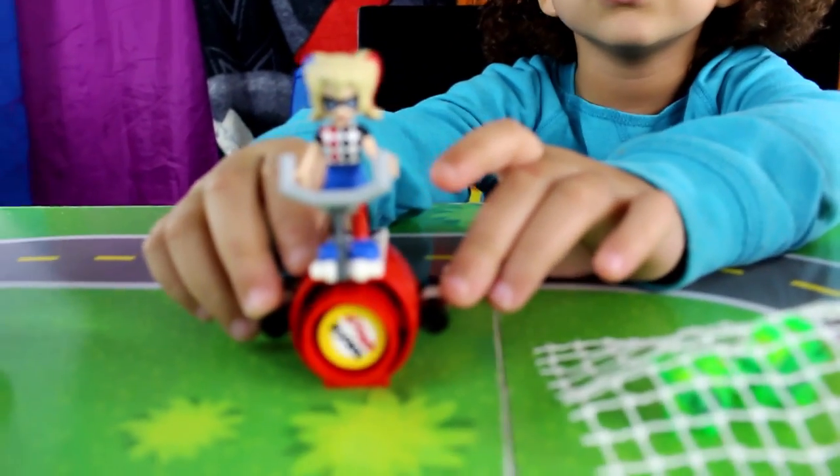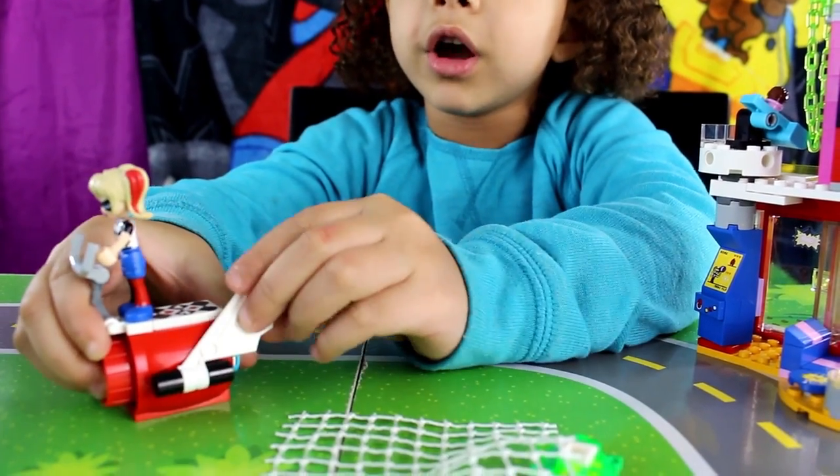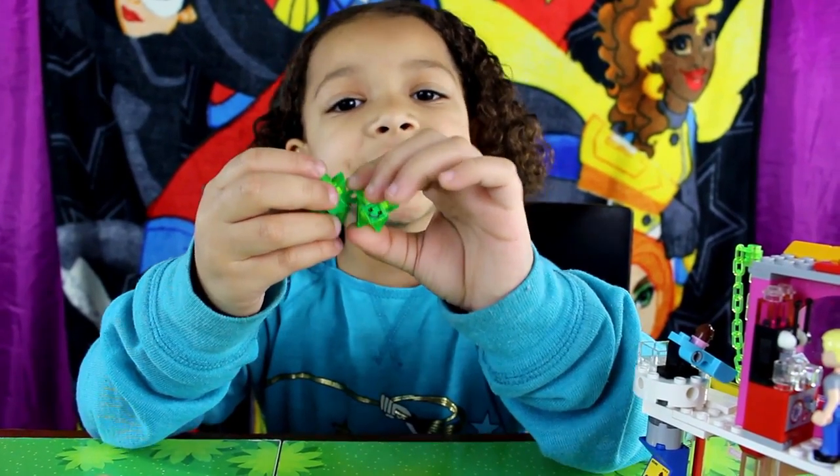Here's Harley in her rocket scooter. And these wings can pop down or up. The green ones are for mischief.